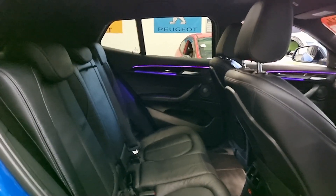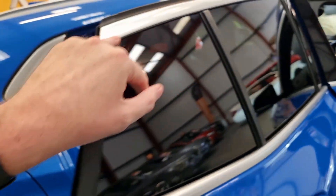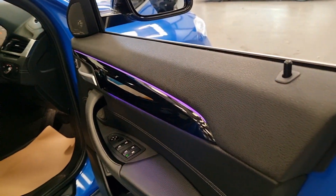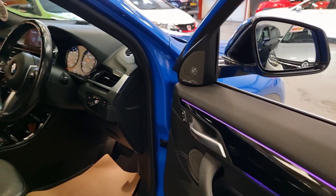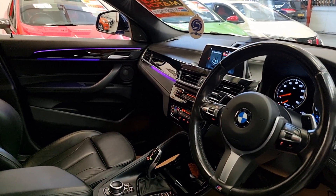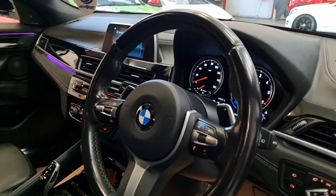We've got the full leather interior, isofix seats in the back, all in excellent condition with no rips or tears. My favourite part — we have the ambient lighting which you can change the colours on. At the moment I've set it to purple, looks a bit classy, reminds me of the Mercedes system. Loads of different colours available.